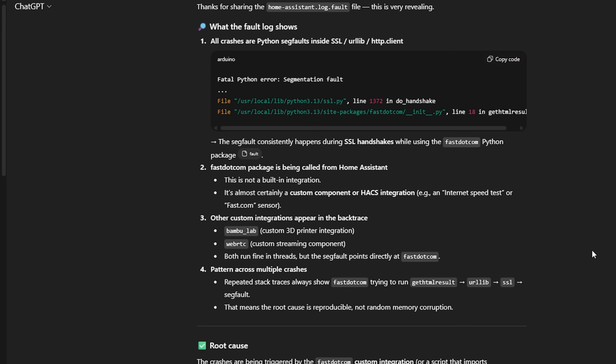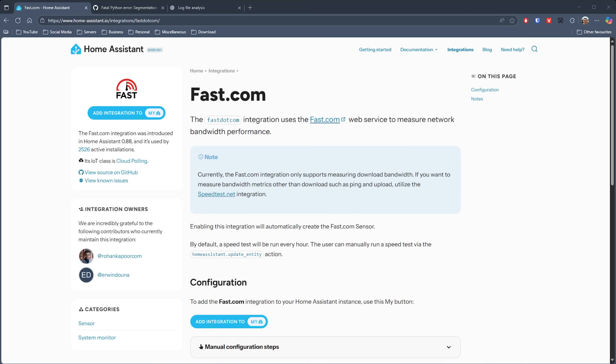I opened the log fault file but it just looked like a load of repeated thread information regarding Python. I pasted it into ChatGPT and it noticed there was a segmentation fault occurring in a specific Python library. Its continued analysis eventually determined that this was coming from the fast.com integration, and it noted that it was incompatible with a particular version of Python's SSL library. Armed with this information I re-enabled everything except the fast.com integration, rebooted Home Assistant, and over the next 24 hours Home Assistant remained stable. Everything was working as expected, and in the following days and weeks there was not a repeat of the problem. Home Assistant has been completely stable — however the fast.com integration remains disabled.